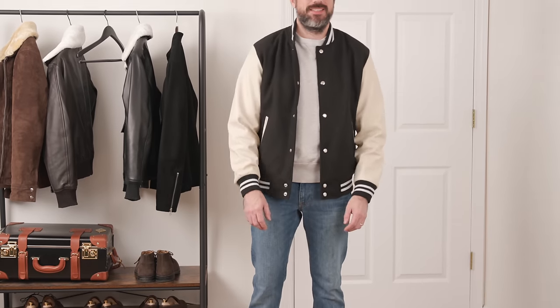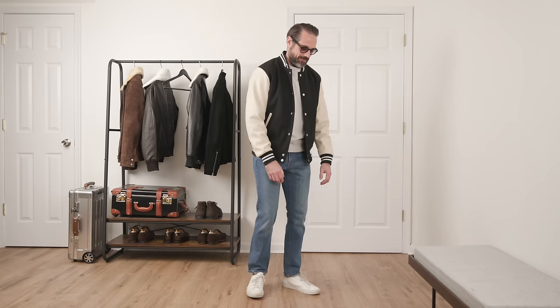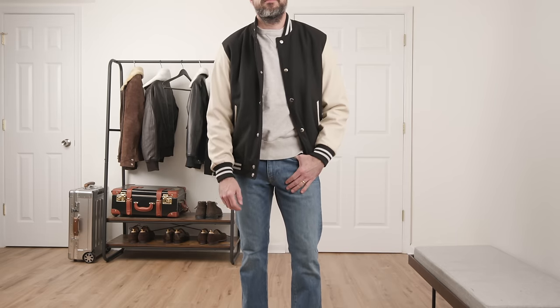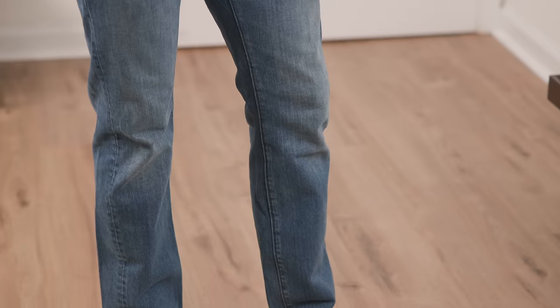The only thing leather about this varsity jacket are the sleeves — that's enough for me though. Consider this one a bit of a palette cleanser, as it really is the most generic of the six looks. As much as I tried, nothing seemed more right than a simple and sporty styling with an athletic sweatshirt, light wash jeans, and good old white leather sneakers. I'm open to suggestions if you've got other ideas on how to style a varsity jacket like this — drop them down below in the comments.